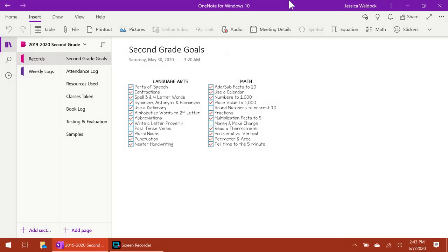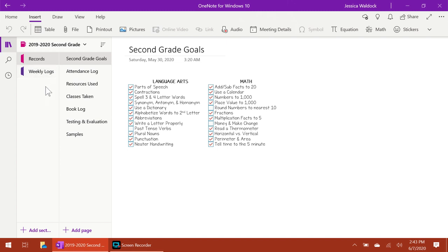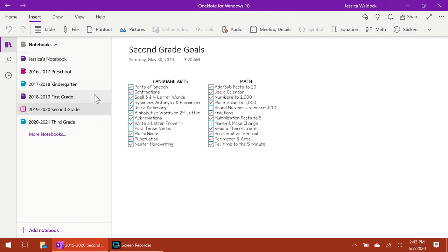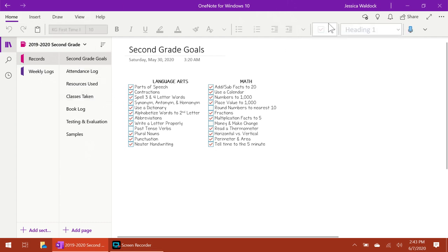If you have any more questions, leave them in the comments below. Now I'm going to do a screencast and show you through our second grade portfolio, then set up our third grade. Here's what our second grade portfolio in OneNote looks like. In case you've never seen OneNote, it's set up with notebooks within notebooks — you have sections and within those sections you have pages. I have a personal notebook, then grades for each year, and inside each grade I have two sections: Records and Weekly Logs.